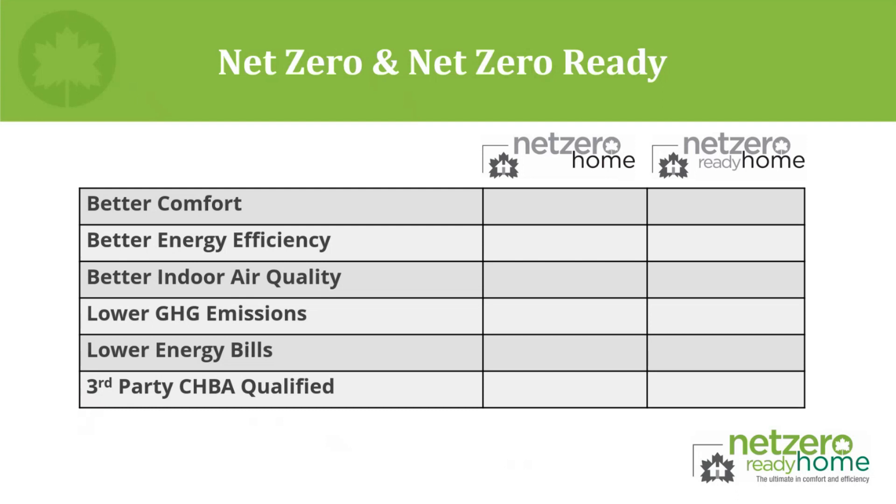Let's look at how this new path impacts communication and marketing in the Net Zero Home Labeling Program. We've maintained this as a two-tier labeling program — the alternative compliance path only applies to net zero ready. Regardless of how the home achieves either label, the brand promise remains the exact same: the ultimate in comfort and efficiency. Homes still maintain the same value proposition — better indoor air quality, reducing environmental impact, reducing utility costs — with the assurance of a third-party qualified label.